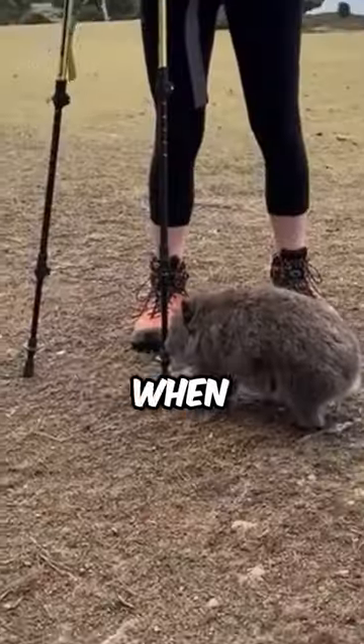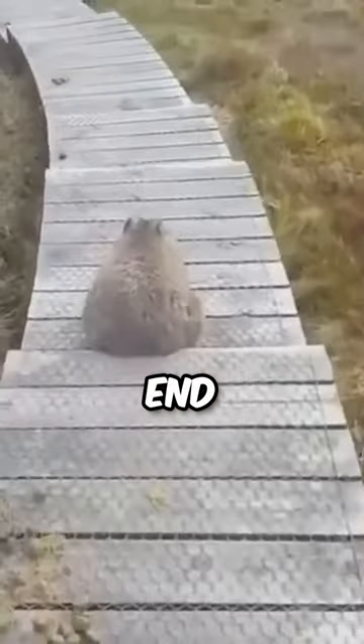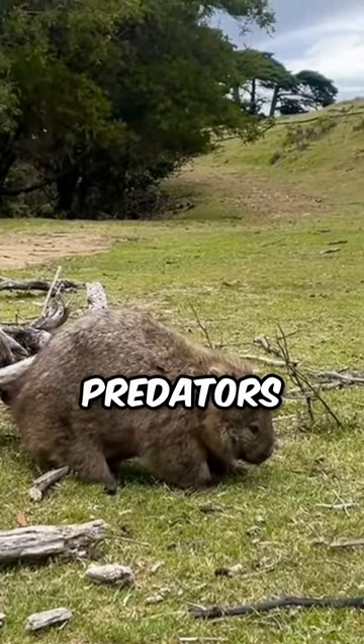But here's where things get interesting. When threatened, a wombat doesn't run — it uses its cheeks. A wombat's rear end is basically a shield of tough skin and bone. They squeeze into their burrows, blocking the entrance and leaving predators frustrated.